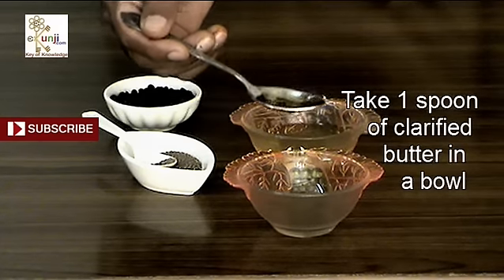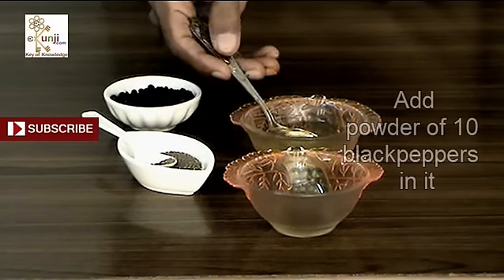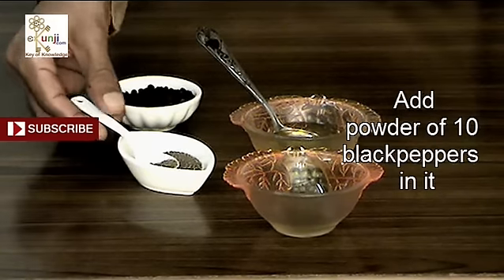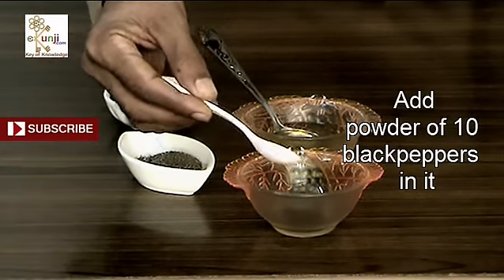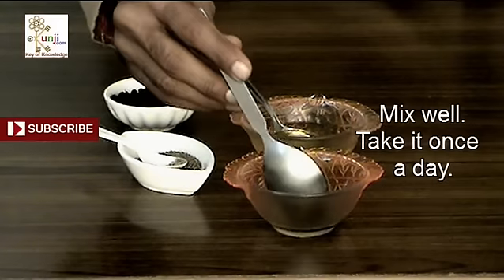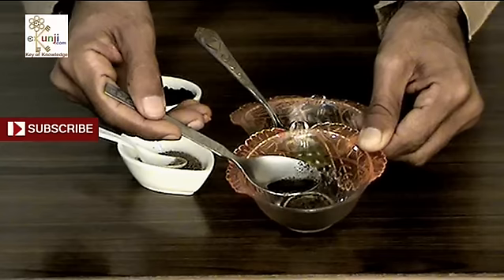Take 1 spoon of clarified butter in a bowl and add black pepper powder of 10 black peppers in it. Mix it well and take it once a day. It cures all kinds of itching.